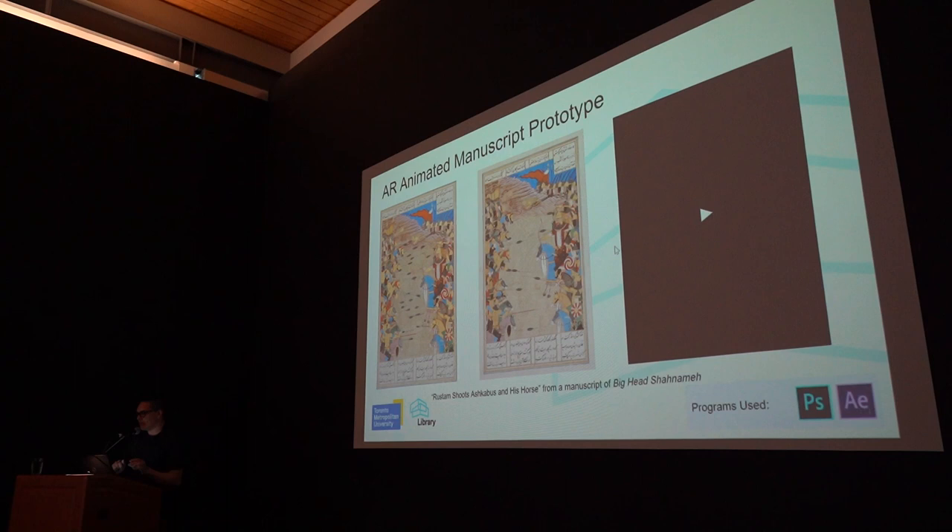The last thing we've done — all in relation to the Canada Council experience — was taking a manuscript, or an illustrated artwork from a manuscript, and animating it. This is another thing that's supposed to show off AR.